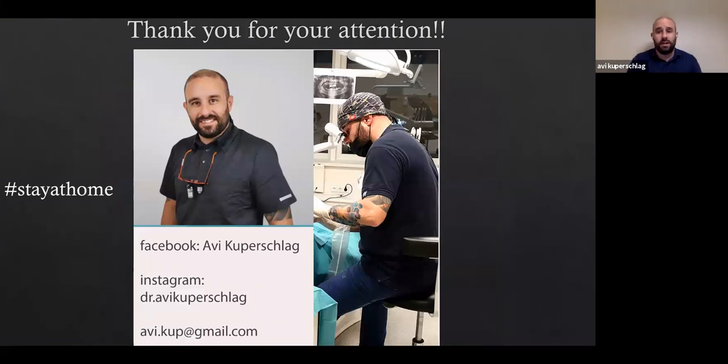Thank you for your attention. This is my Facebook, my Instagram, my email — please feel free to add me on Facebook, follow me on Instagram. If you have any questions, feel free to contact me by email and please keep in touch. Maybe some nice collaborations will come, maybe we'll do a course on immediate implant placement. I will gladly come to the states for it — you can come to me. We have a very nice teaching and learning facility here, and I hope to see you and hope you enjoyed it.